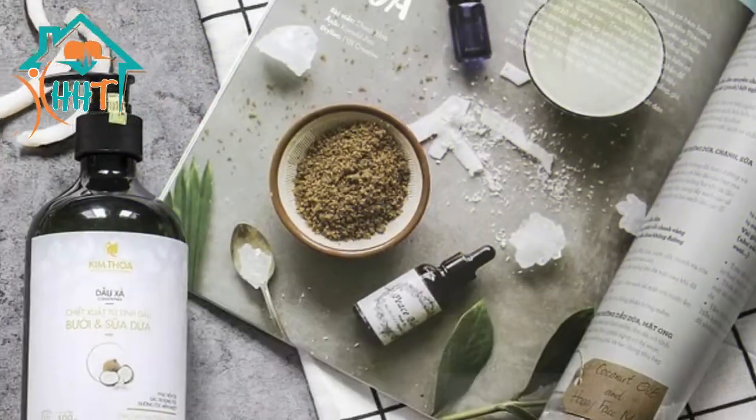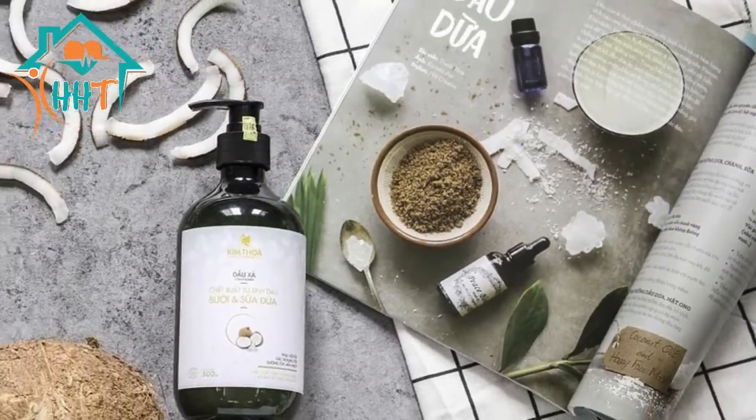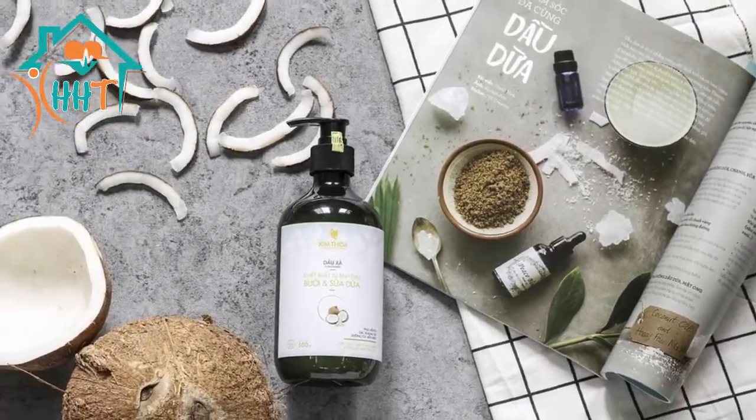Coconut oil is an extremely versatile health and beauty product. People use it for all sorts of things, from cooking and cleaning to moisturizing their skin and removing their makeup. Others often use coconut oil to help improve the health and condition of their hair.